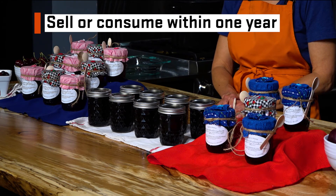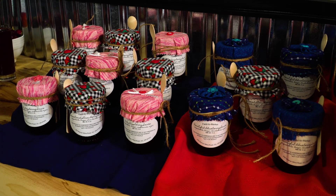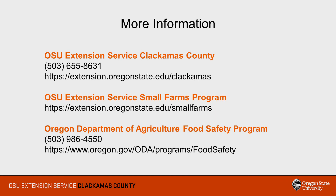Thanks so much for joining us for this recipe demonstration using the Oregon Farm Direct Marketing Law. We hope you have found it helpful. Thanks for watching. For more information on the Oregon Farm Direct Marketing Law, you can contact the Oregon State University Extension Service in the Clackamas County Office, the OSU Extension Service Small Farms Program, or the Oregon Department of Agriculture Food Safety Program.